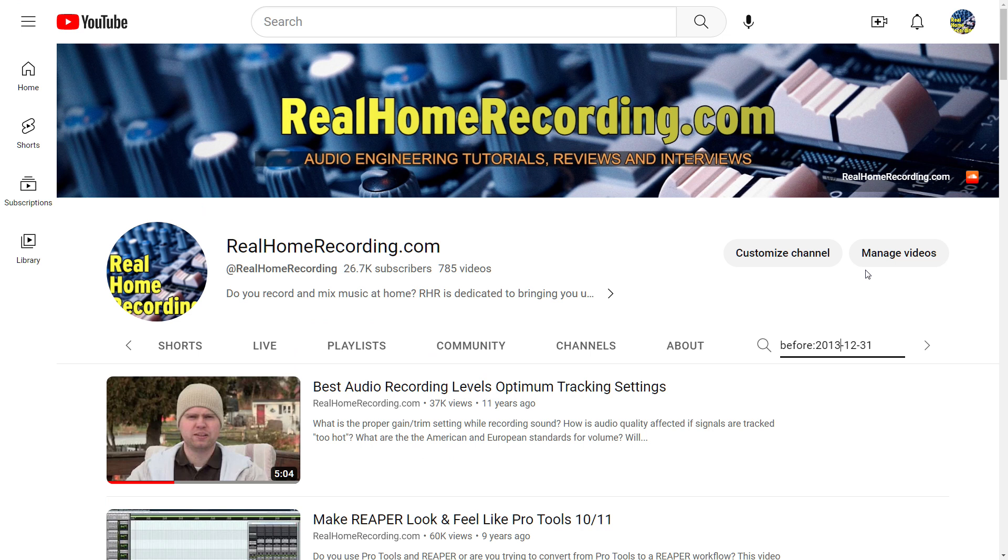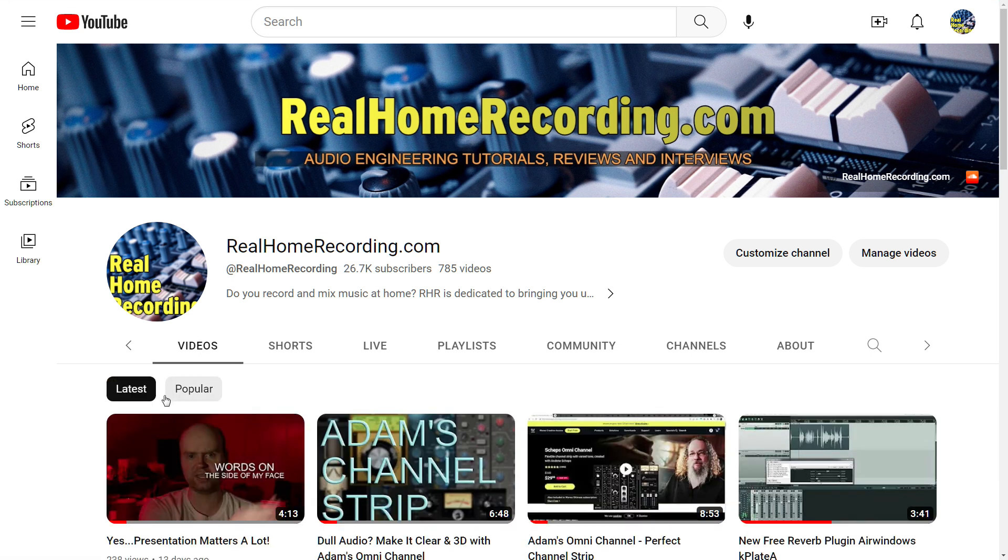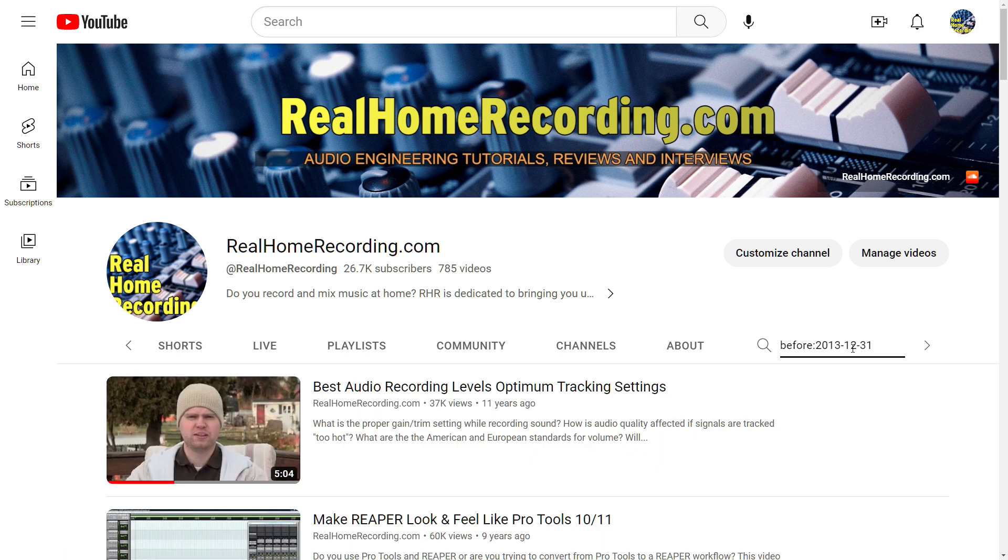Let's see if 2013 works. This isn't as perfect as it used to be. Back in the day you used to be able to click the Videos tab and sort by oldest videos, but they took that option away, which is ridiculous. Maybe what I'll do is make a playlist of videos by year, just to give you guys an easier way of finding these.